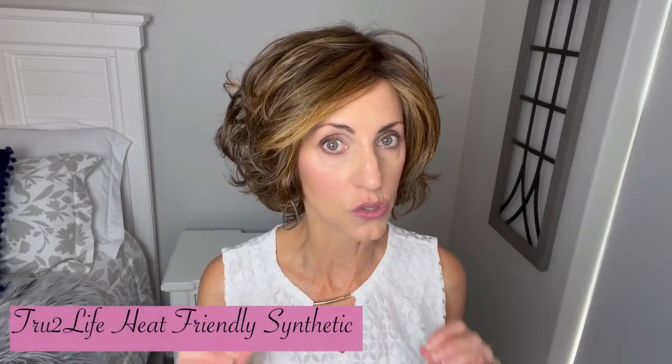She does have a bang layer here in the front. I had to kind of swoop it over to the side because it's a bit long and it was in my face — giving a little drama. That bang layer you could definitely shorten a little bit if you want to. These are the true-to-life heat-friendly fibers, just like their Raquel Welch line, so you can use heat on these as well. I'll do a turn so you can see her all the way around and then we'll get into all of her specs.